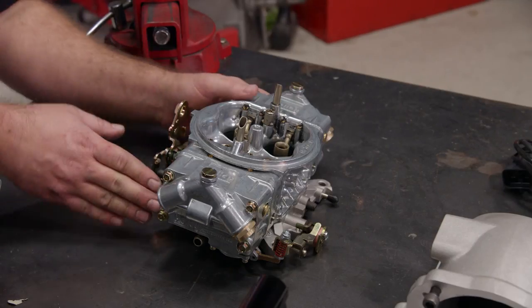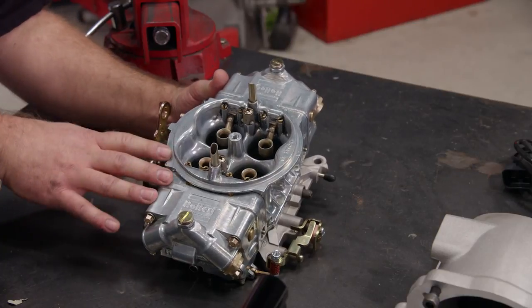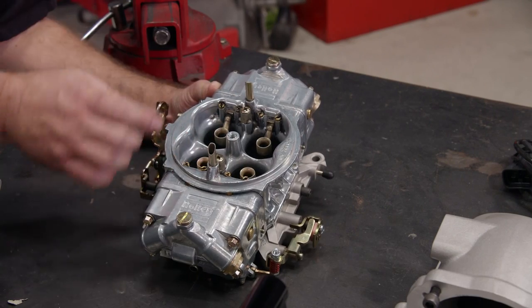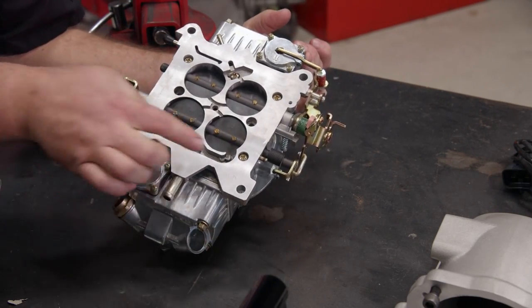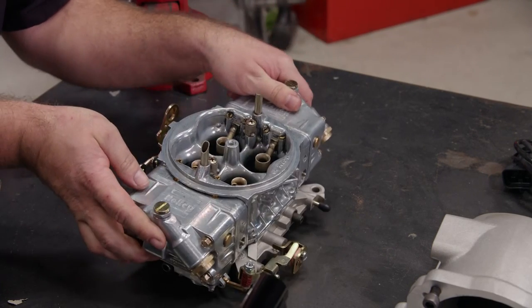Another cool thing about carburetors like this four barrel here is that if you want to upgrade your carburetor, most have the same dimensions — like this ring here where the air cleaner goes, and also the mounting flange and bolt pattern — so you can just unbolt your carburetor and bolt on a bigger one.